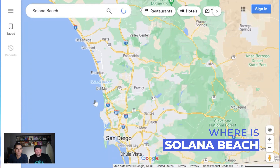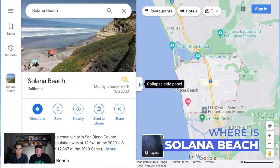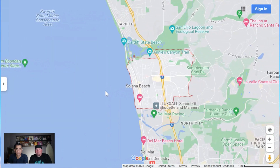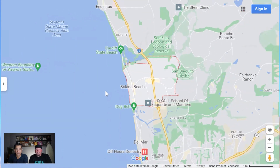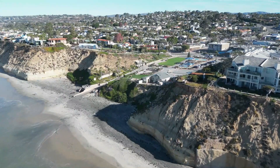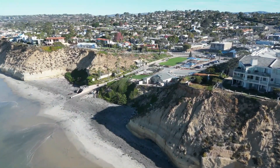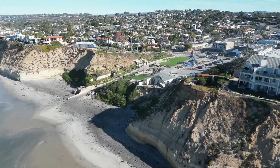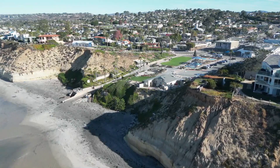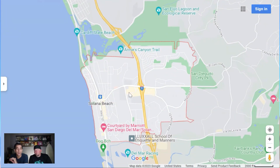Where is Solana Beach? It is about 25 minutes north of downtown San Diego, sandwiched right between Cardiff, Encinitas, and Del Mar, with Rancho Santa Fe directly to the east. As far as coastal cities go here in San Diego, this is one of the smaller ones. We're just going to be circling neighborhoods on the map because there's not too many that show up in this area.